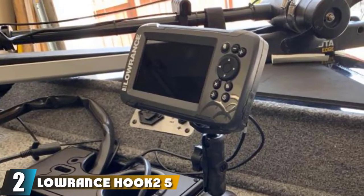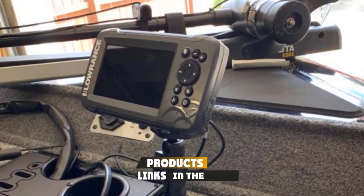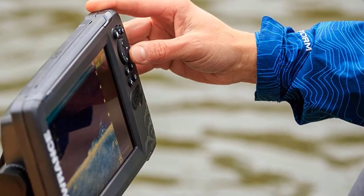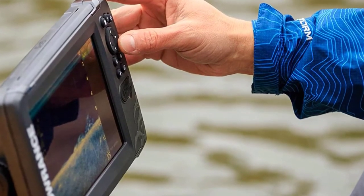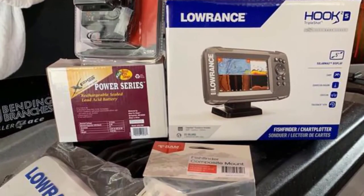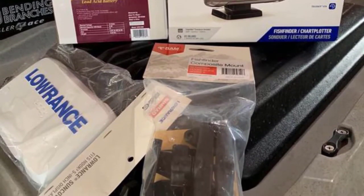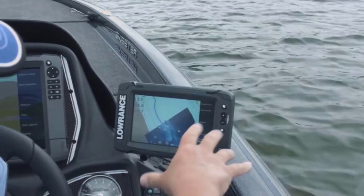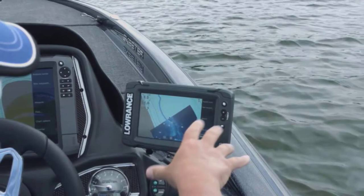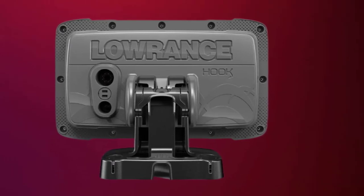Moving on to number 2, we have the Lowrance HOK25. This product is from an Oklahoma-based company named Lowrance, world-leading manufacturers of GPS navigation and digital mapping systems. HOK25 is their flagship product in the fish finder category, designed for beginner fishermen who do not want to go through the hassle of learning how to use a fish finder. Catfish finding is a complex activity — you need something more sophisticated than a traditional flasher, but without a complex user interface.